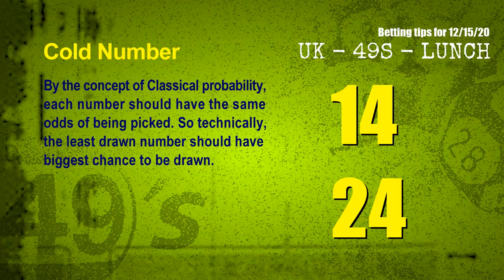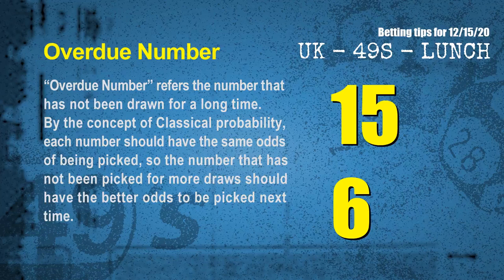In the end of this video, we have two more tips for you: cold numbers and overdue numbers. By the concept of classical probability, each number should have the same odds of being picked, so technically the least drawn number should have the biggest chance to be drawn. After counting thousands of results, the coldest two numbers for next draw are 14 and 24. Overdue numbers refer to numbers that have not been drawn for a long time — also by classical probability, numbers not picked for more draws should have better odds next time. The most overdue two numbers for you are 15 and 06.